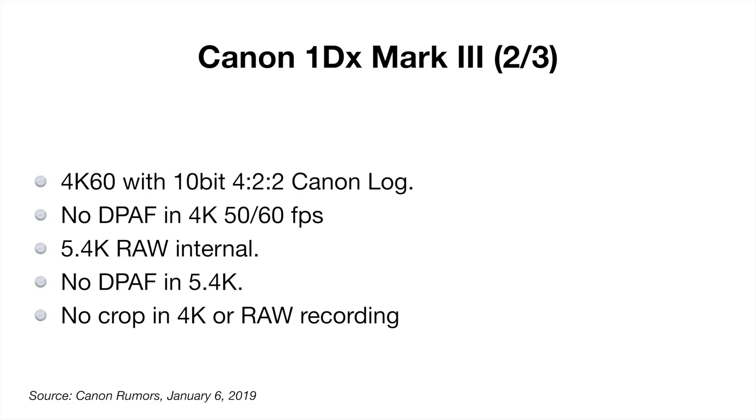We can see that when we look at the video specifications. I was astonished in the development announcement when I heard this camera was going to have 4K 60 with 10-bit internal Canon Log recording and RAW recording. However, what we've since found out from the leaked specifications is that dual pixel autofocus will not function at 4K 60 or 50 frames per second, but it will have 5.4K RAW internal recording — though again, there'll be no dual pixel autofocus in 5.4K.